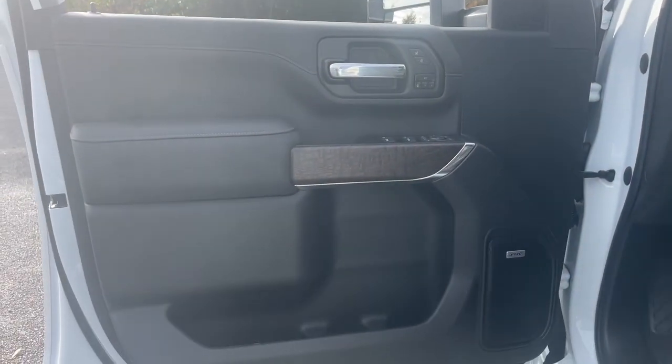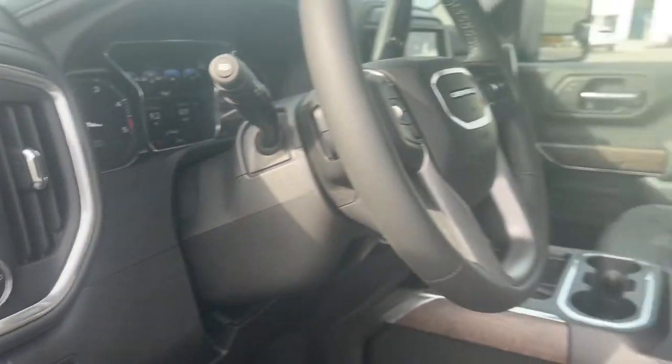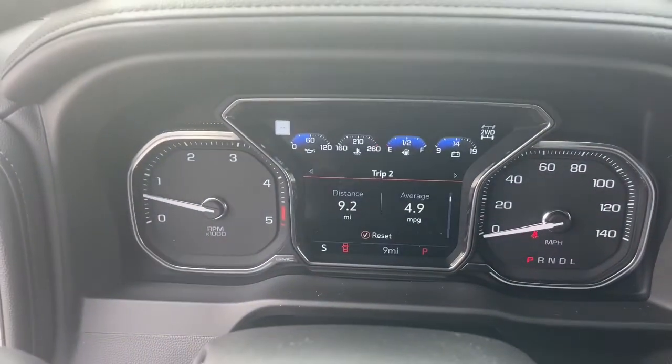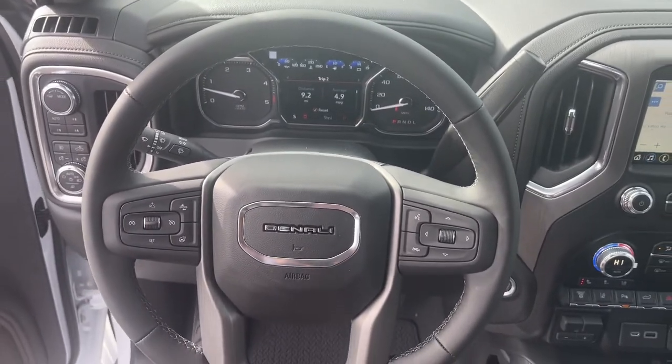The following are some of this vehicle's highlighted options: navigation system, heated driver seat, sunroof/moonroof, keyless entry, remote engine start, premium sound system, lane keeping assist, fog lamps, heated rear seat, and power passenger seat.